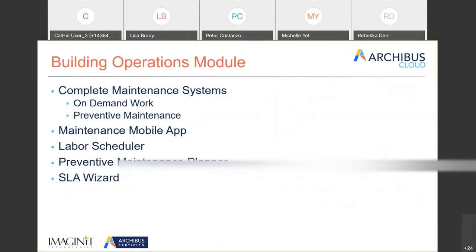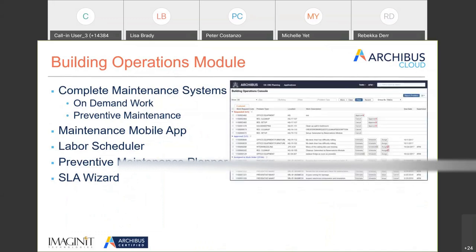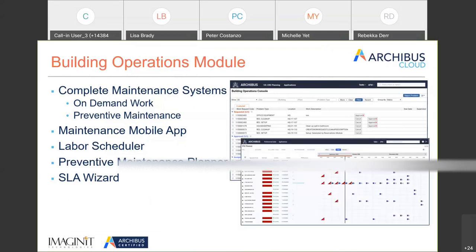The next component is Building Operations, which is Archibus's term for work order. They have a complete work order management system. This is the building console, which is the same thing that ships in Archibus 24 — the current version — and it's available in the cloud. There's a mobile maintenance app, the ability to do all sorts of scheduling and wizards, and a full functioning work order management system.